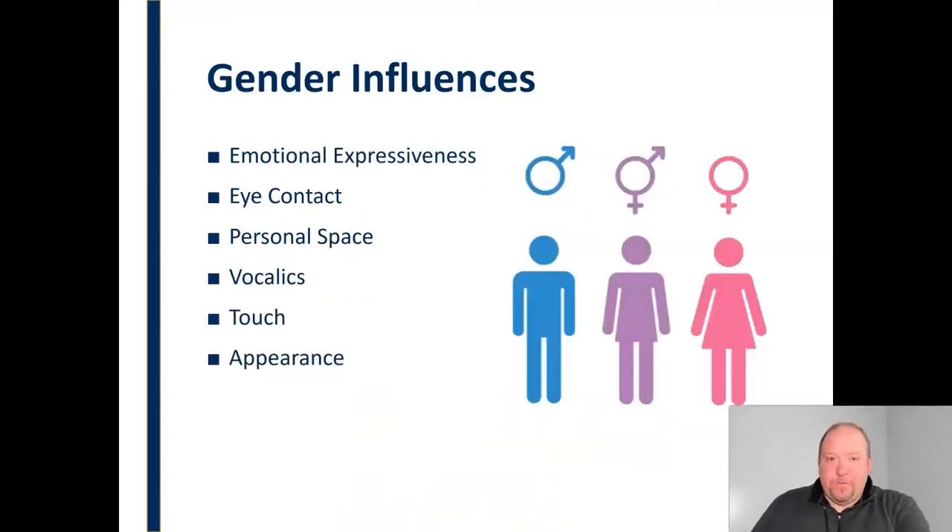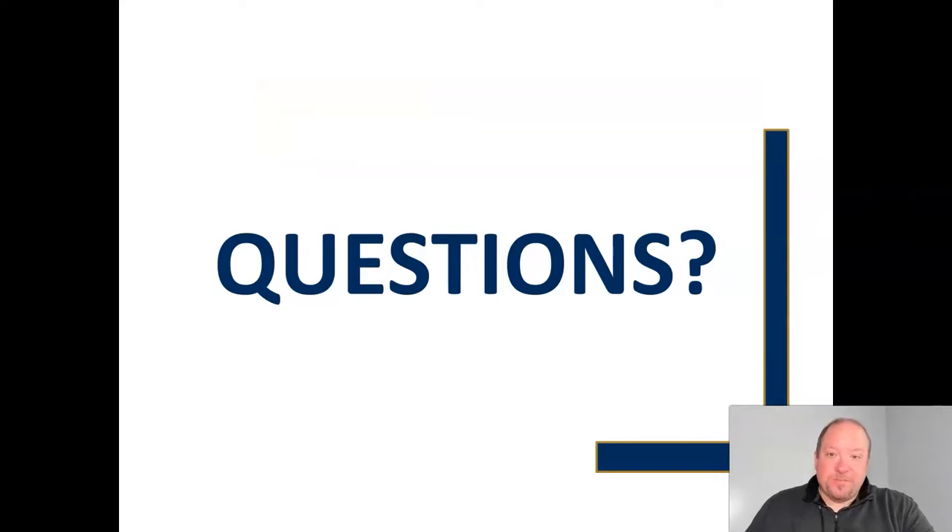The same is true for gender. We socialize different nonverbal behaviors and meanings for different genders — we consider some behaviors masculine and others feminine. We associate those with the various genders, including things like emotion, eye contact, and personal space — all of these things are impacted by gender influences. In general, nonverbal communication has a lot to do with overall communication. If you have questions, please feel free to email me. I hope that you will begin to have new consideration for the impact of nonverbal communication and the role it plays in the overall communication process.